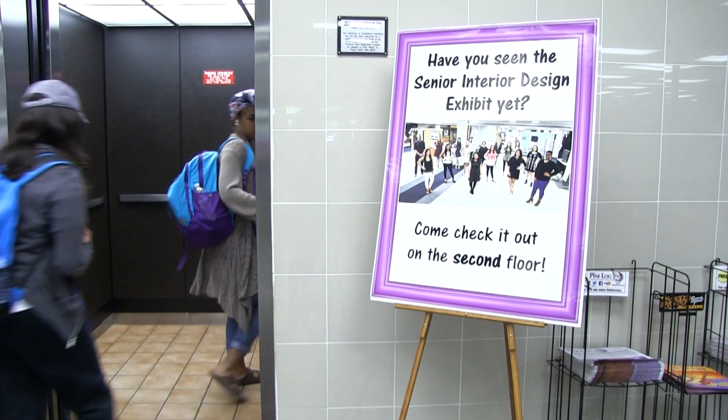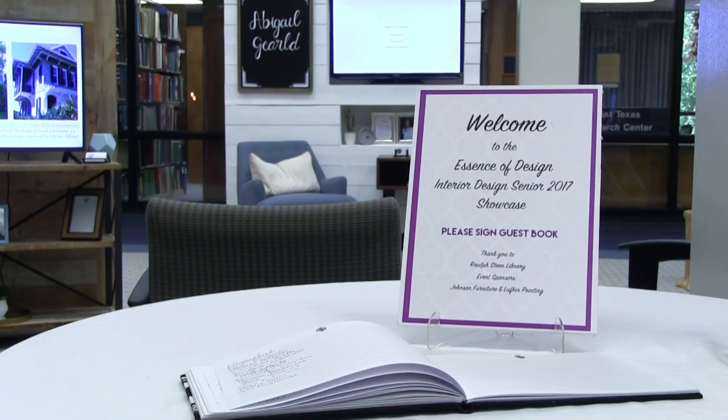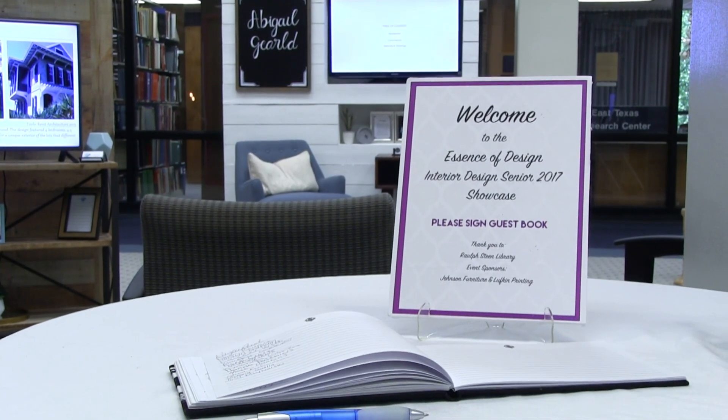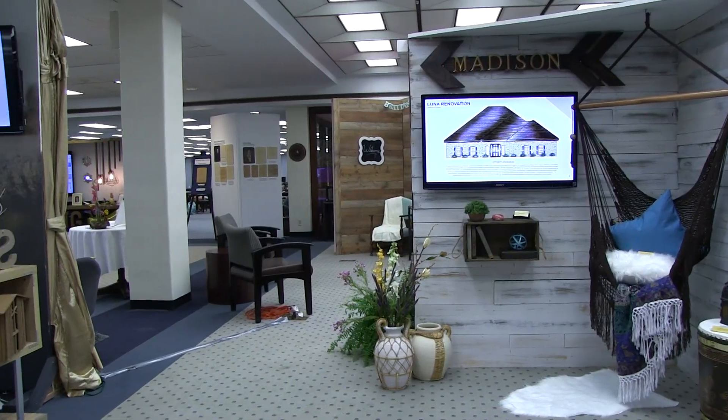Senior Interior Design students at Stephen F. Austin State University are showcasing their talents during the Essence of Design exhibit. The exhibit is open to the public on display now through April 21st.